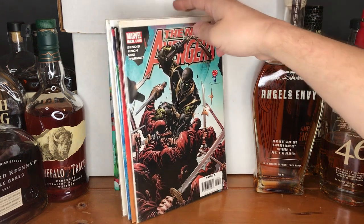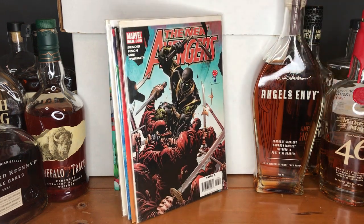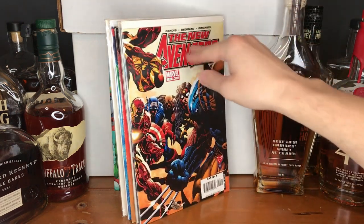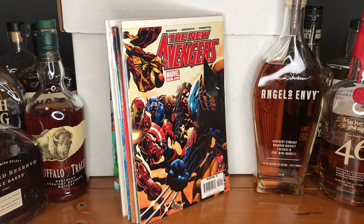Back into The New Avengers by Bendis — here's issue number 13. Speaking of Ronan, here he is on the cover wielding some nunchucks, causing some chaos — that should be fun to read. Also issue number 19 of The New Avengers by Bendis — you can see the Iron Spider there in the top corner — just an awesome cover overall.